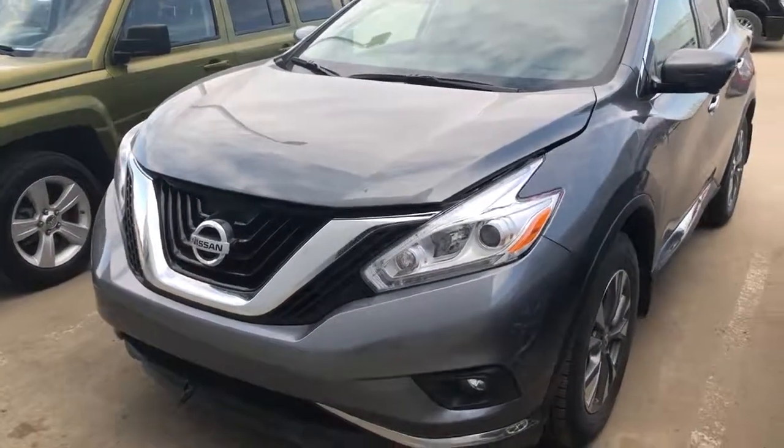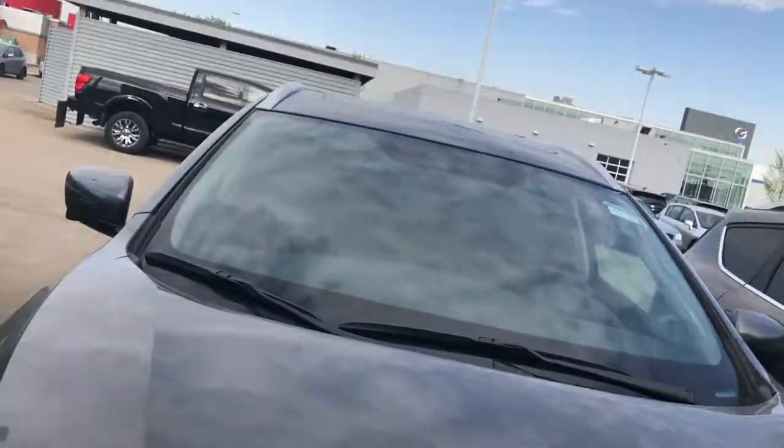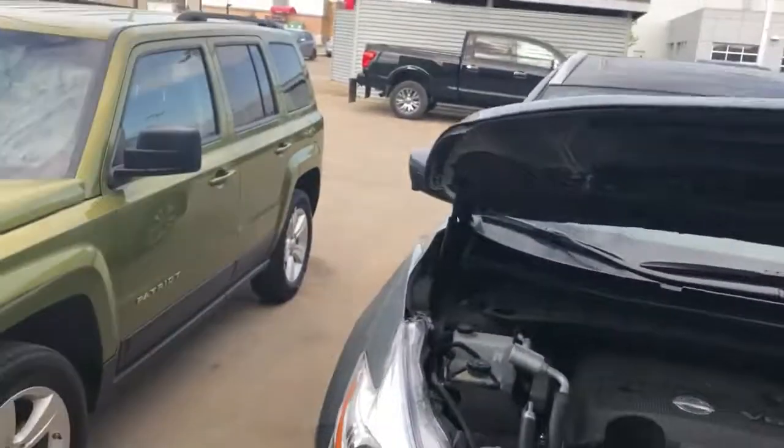Good morning Arlene, it's Connor here with LA Nissan. I'm just gonna quickly show you everything about this Murano — I don't know if you've driven the Muranos before or anything like that.